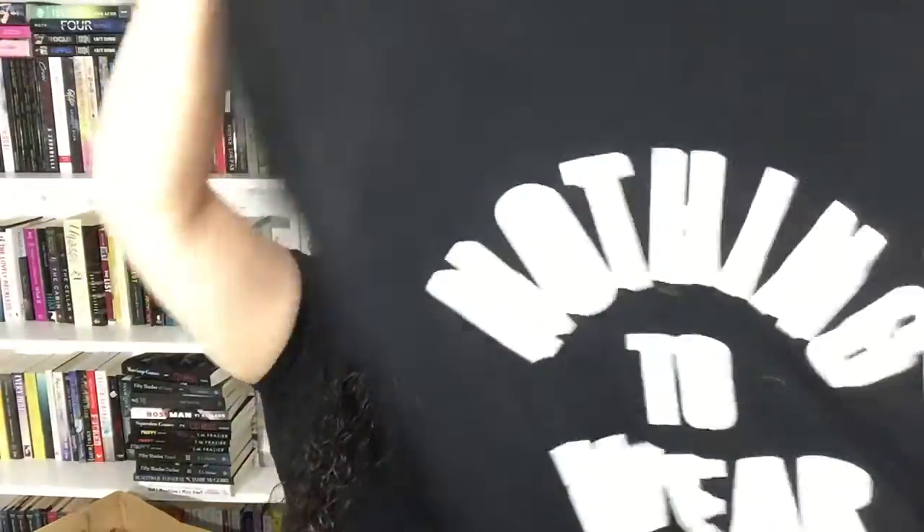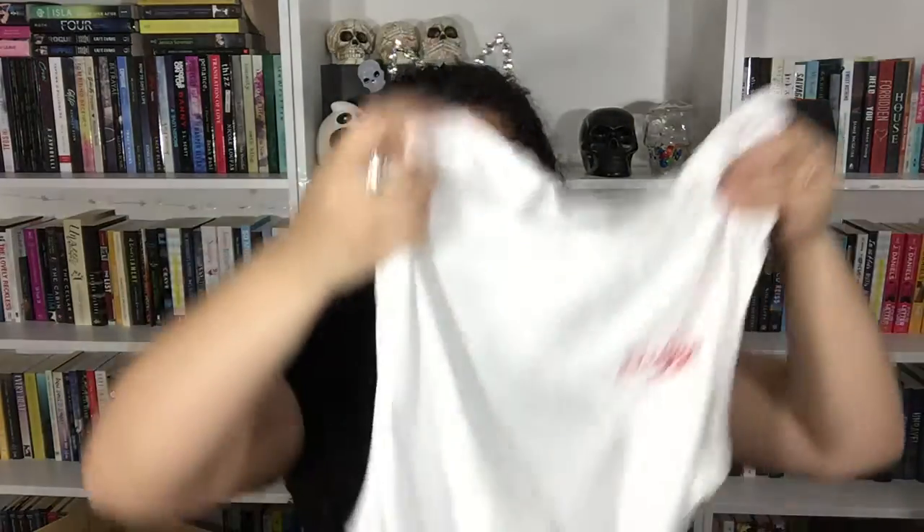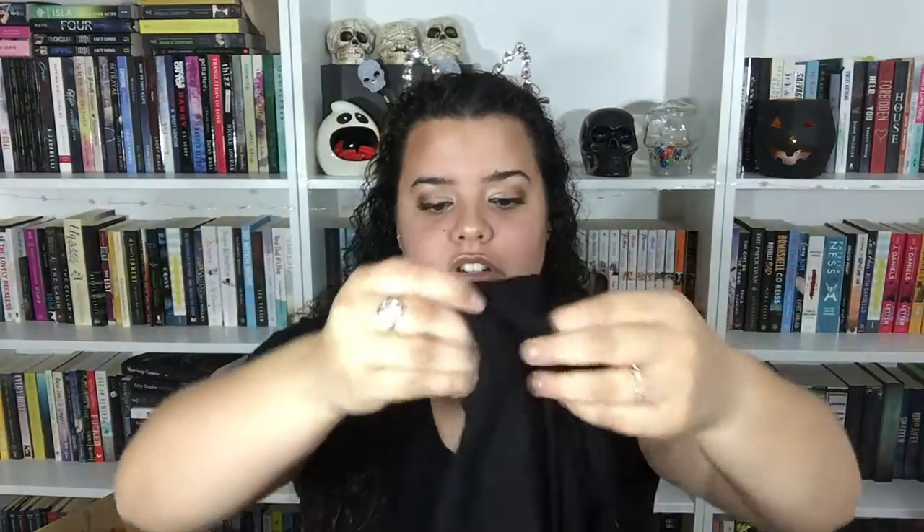I got a flowy graphic tee from Boohoo in a US size 16 that says 'Nothing to Wear.' I also got a Rue 21 shirt that says 'Baby Girl' on the side — it's a muscle tee cutout style but I'm not sure how I feel about the fit. From Rue 21 in a 1X I got a cutout shirt with a V-neckline choker style and holes all over it that says 'Cute But Psycho' — I haven't worn it out because it makes my chest very visible.